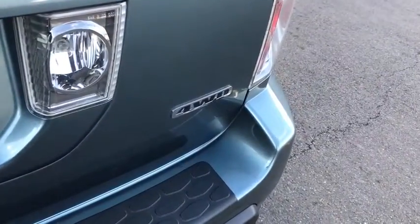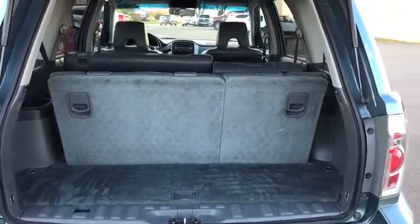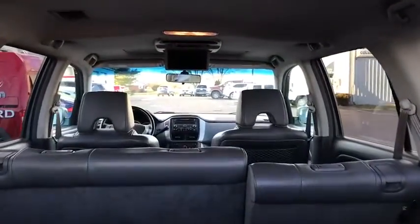Electronic stability control, heated front seats, overhead console, power moonroof, entertainment system, remote keyless entry, leather seats, tachometer. Your new ride is just a phone call away.